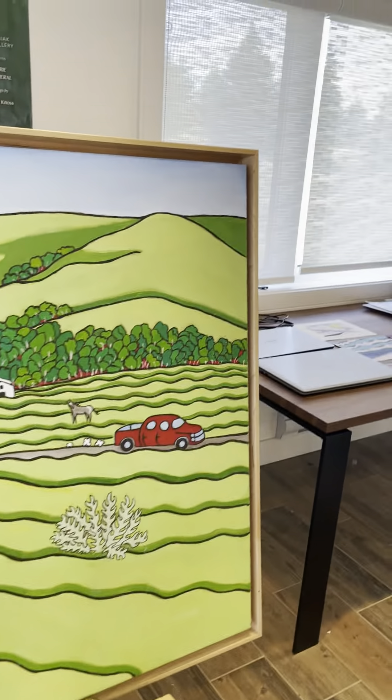The nice thing is I have my own sink. I've never had a sink in a studio before, so that's wonderful. There's some nice counter space.